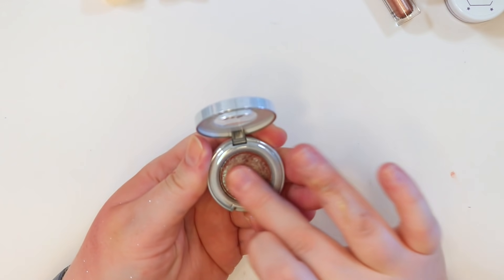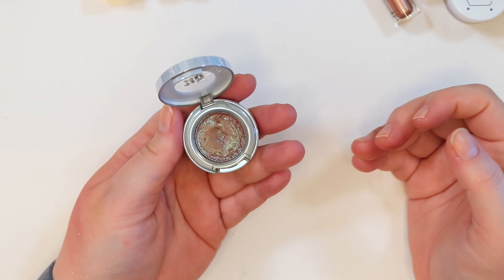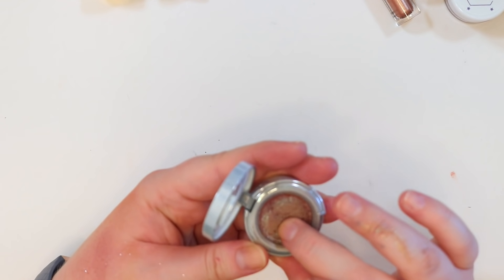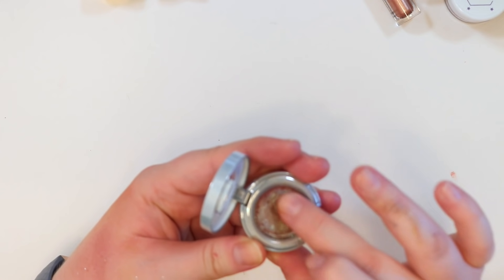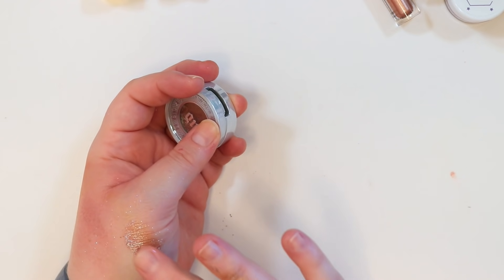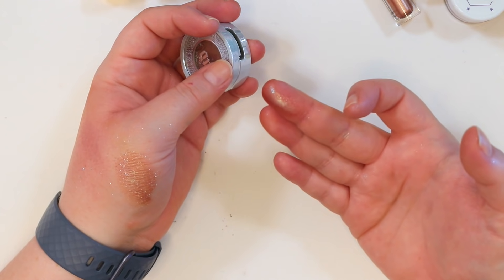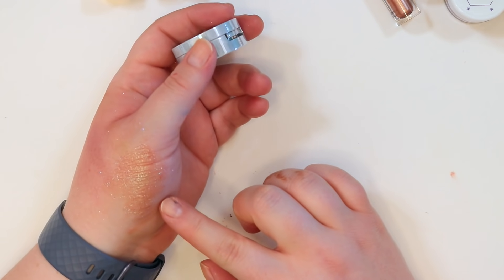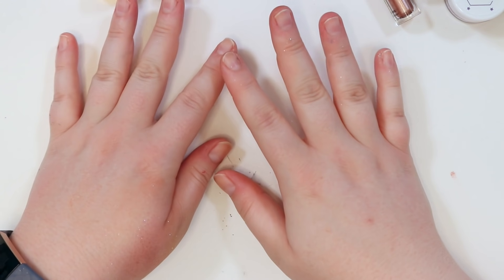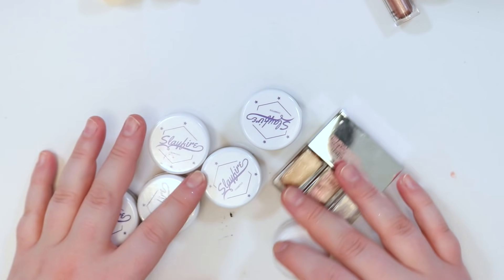I forgot to show my Urban Decay Solstice — remember when Solstice was what everyone talked about? The pan is so destroyed. I can't get rid of it yet even though I have similar shades. I might do a comparison video. Even swatching it, I still don't think it compares to any of my Cleona shadows — it just doesn't. My hands are so glittery already. Let's keep going.